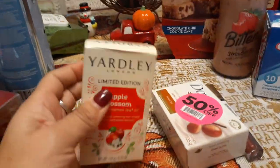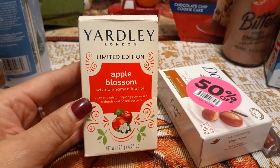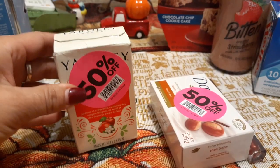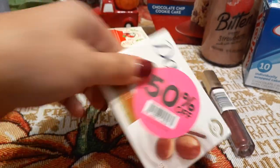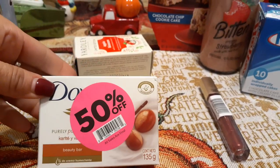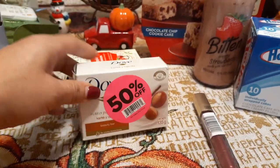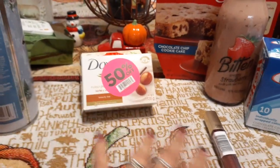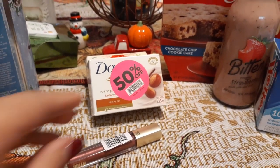Crystal's deals of the week: we did pick up Apple Blossom by Yardley London — this is limited edition with cinnamon leaf oil and I picked it up for only 49 cents. They did tape these; I guess someone tried to steal them. I also picked up the Dove bar with almond for 49 cents — they were half off. Dove is a great brand and I did want to try that apple blossom, so it was a deal.